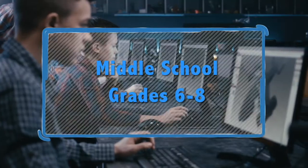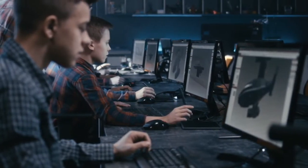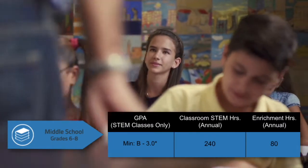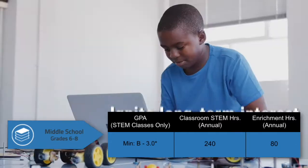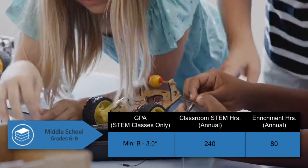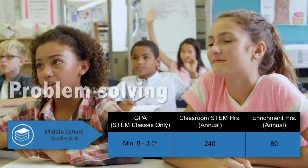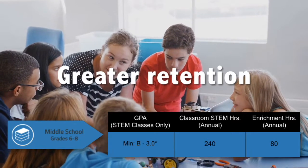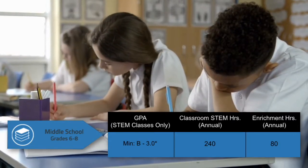Middle School is where students are transformed, entering as children and leaving as young adults. Their GPA begins to develop into compelling motivation. STEM classroom hours and an expanding menu of choices can help ignite long-term interest in STEM studies. Project-based learning helps connect the dots, applying classroom learning to problems, resulting in deeper understanding and greater retention of content knowledge.